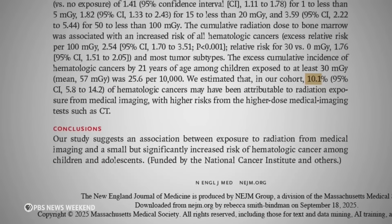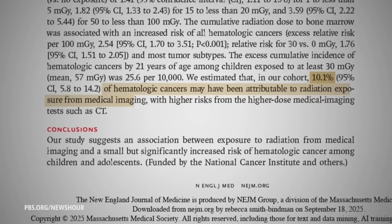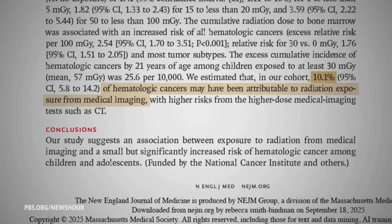It estimates that about 10% of blood cancers, like leukemia and lymphoma, in the study group may have been attributable to radiation exposure from medical imaging.